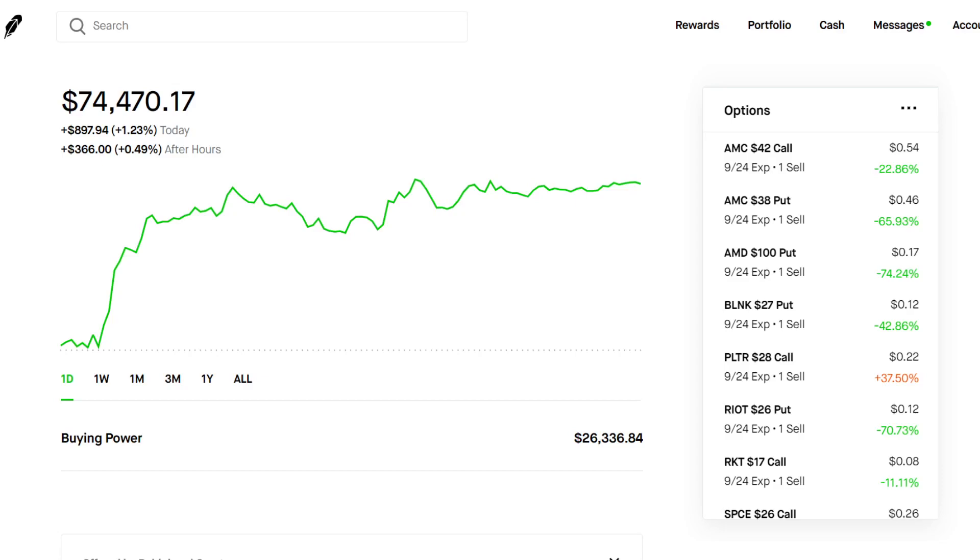What's up guys, welcome back to another video. Thanks for tuning into Stock Essentials, my name is Alex. In this video, we're going to be going over the exact strategy, the exact thought process that I go through when selling options.